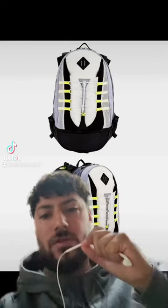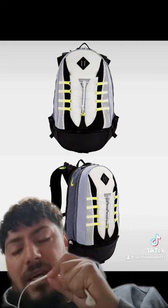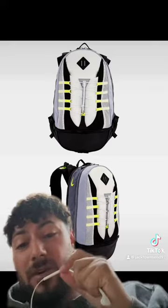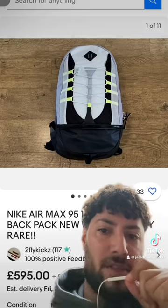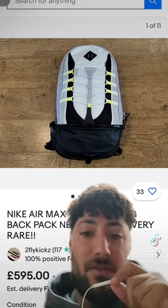So today we're going to talk about an Air Max 95 bag which released in 2015 for just under £100. Now if you did want to buy one of these bags today it would set you back £600, and some of them have been selling for £1000.